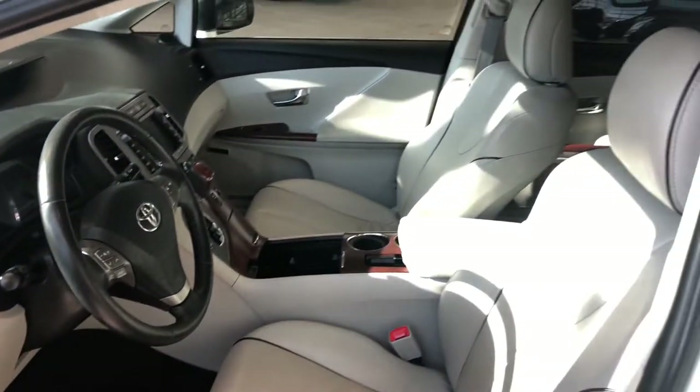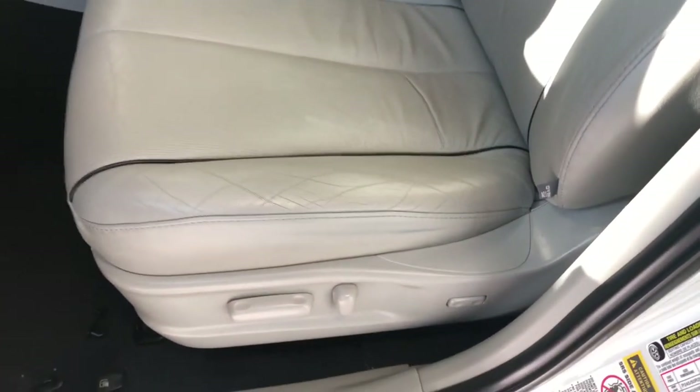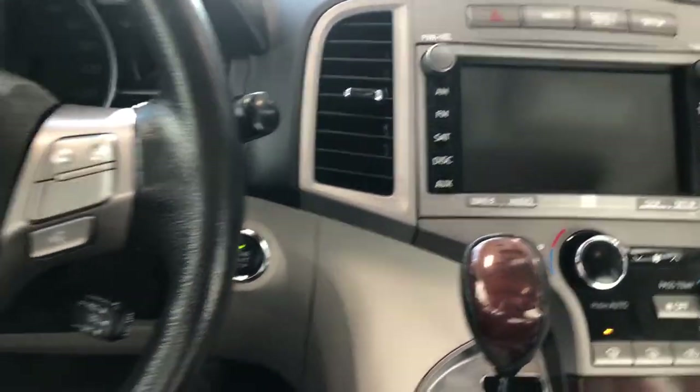This Venza comes equipped with gray leather seating, and on the bottom you'll find the power seating adjustment buttons. If you take a look right up top, you also have a dual moonroof.